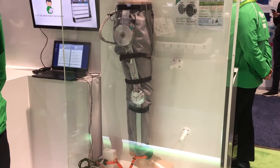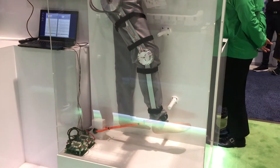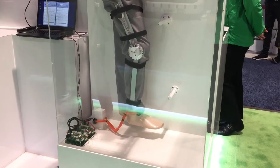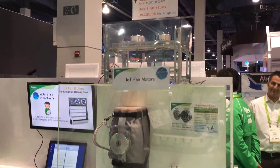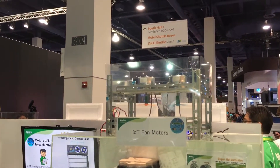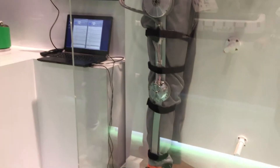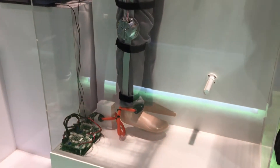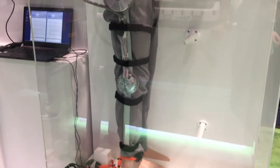This is a company called NYDEC and they're using their actuators for rehabilitation. They're very thin, each motor talks to each other, and they run on IoT fan motors. What they're able to do is, if you put it on a particular patient, it will help them with their exercises as well as stabilizing.